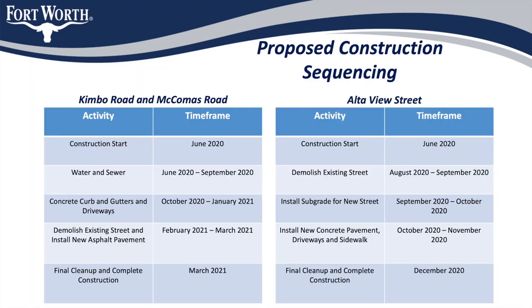This slide shows our expected phasing and schedule for the construction, weather depending. Construction is expected to begin in June this year and be completed in March of 2021. The contractor will begin work on all streets simultaneously in order to maximize the efficiency of his crews. Because there are no underground utilities on Alta View Street, the contractor will focus the efforts of their utility crews on Kimbo and McComas Road, installing the new water and sewer pipes. This phase is expected to last until fall of this year.